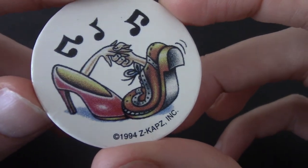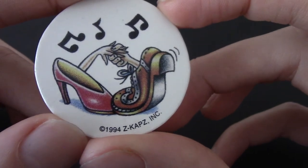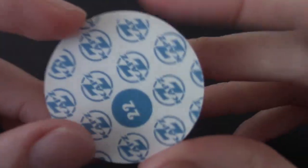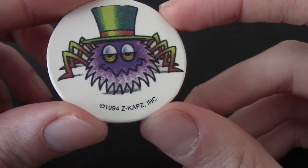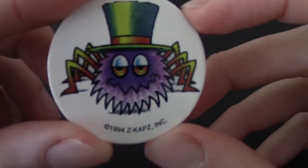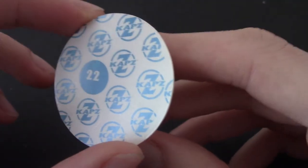We got a shoe asking out a lady shoe — like a male shoe, and there's music. The caps are not as good. Got an Irish spider — Z Caps, 1994. That's cool, and that's really clean. I like the illustration, but they're just not as interesting, if that makes sense.